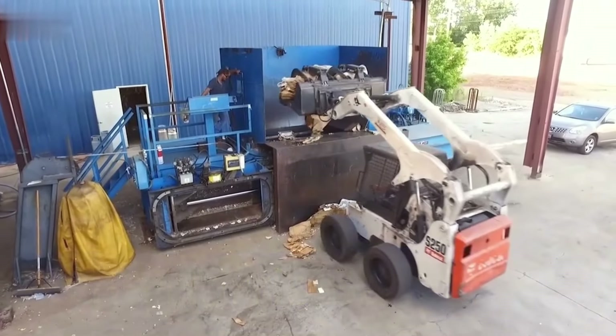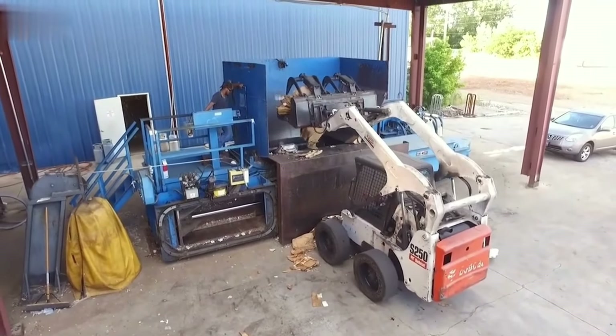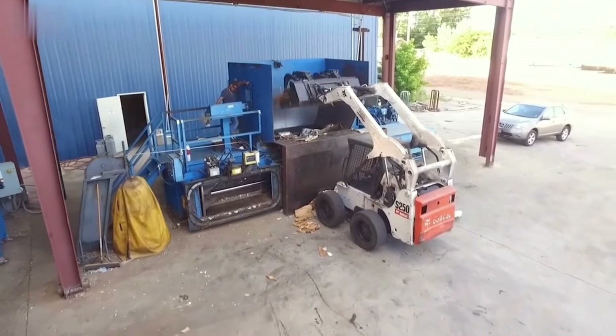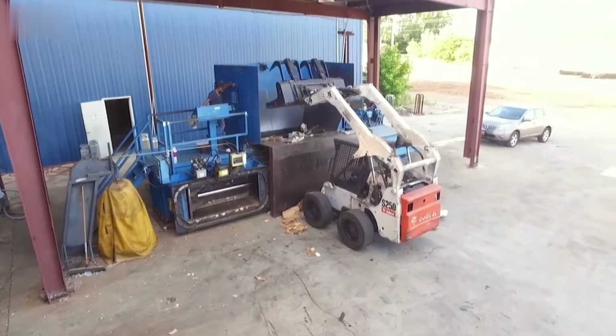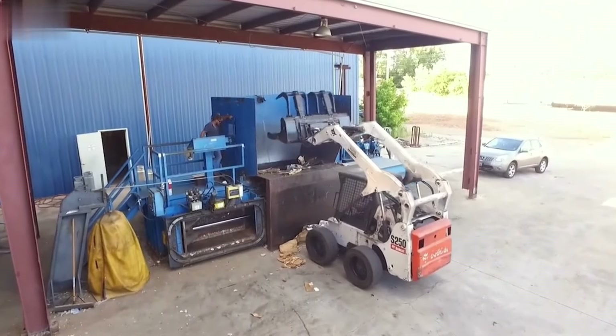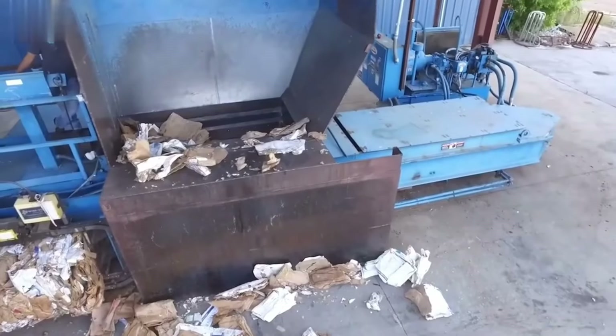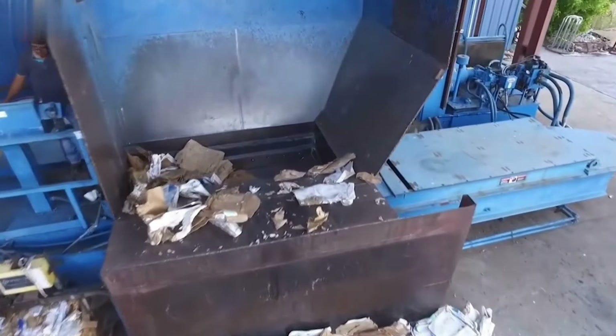The Harris Badger II Ram Baylor stands out as a premier recycling machine, celebrated for its exceptional versatility and robustness. This makes it a top choice for facilities managing a variety of materials, including scrap metal, plastics, and fibers.